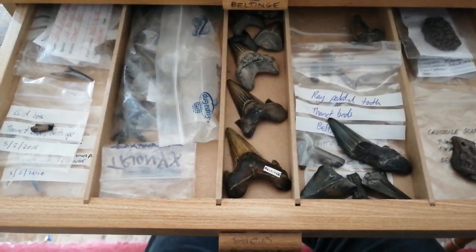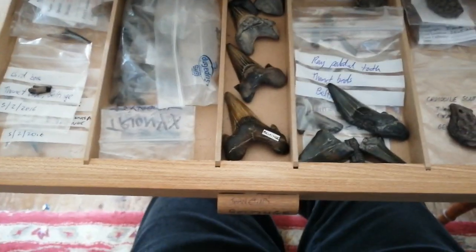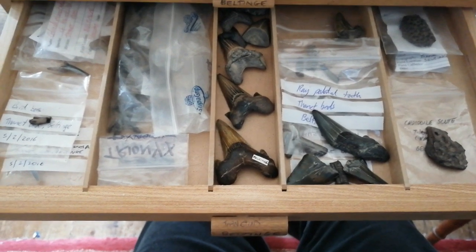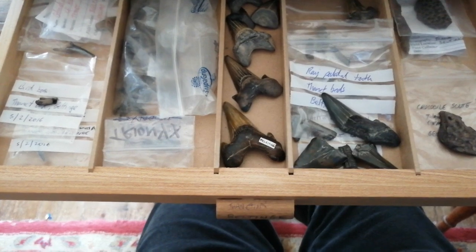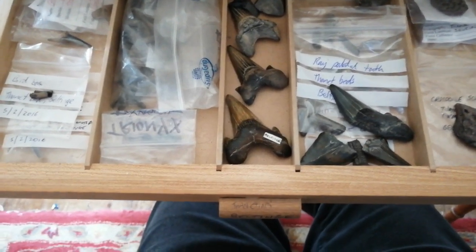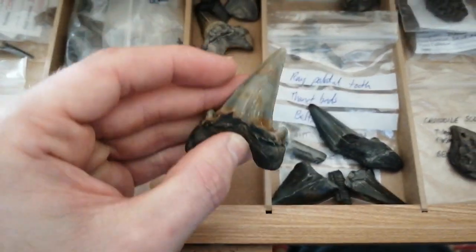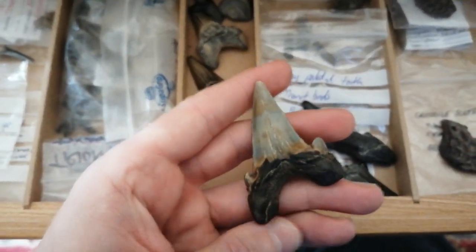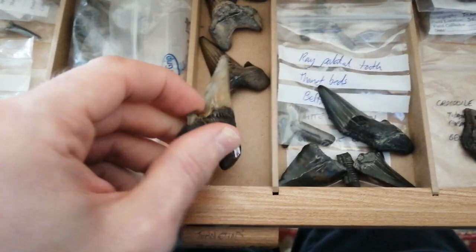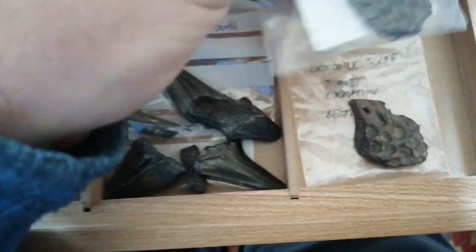Welcome to part two of episode four of the Fossil Cabinet - fossils from Herne Bay. In this drawer we've got a collection of fossils from the Thanet Formation, found close to the Reculver Towers. The first one I'd like to show you is this fossilized shark's tooth of an Otodus obliquus - this is actually the first Otodus tooth that I ever found, quite a big one, though they do get bigger than that.